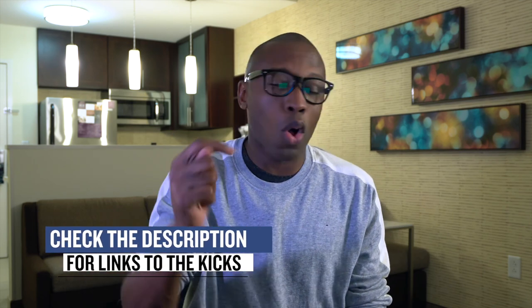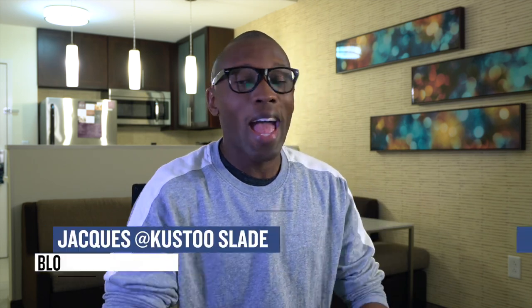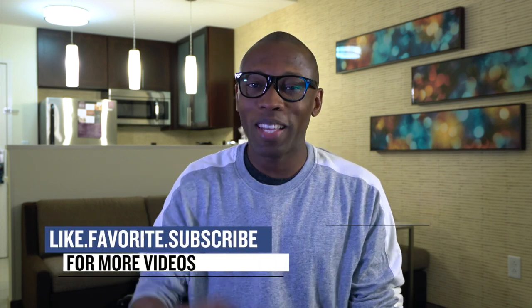All right, so that's going to be the end of the show. As always, I just want to give you the stuff that I think you'll definitely be checking for. If you haven't already, make sure you like, favorite, and subscribe, and also check below for links to all the shoes that I talked about in the video today. I am Jacques Slade. This is The Heat Check presented by Finish Line, and as always guys, I appreciate you. I'll see you soon. Peace.